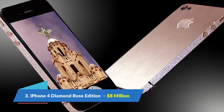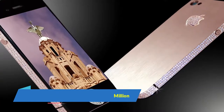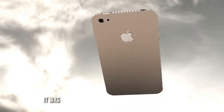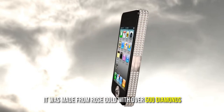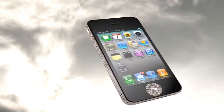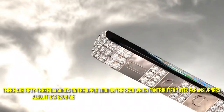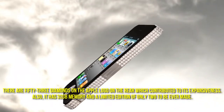Number 3: iPhone 4 Diamond Rose Edition, $8 million. Stuart Hughes also produced this expensive phone, made from rose gold with over 500 diamonds worth over 100 carats, making it one of the top 10 most expensive phones in the world. There are 53 diamonds on the Apple logo on the rear. It has 32GB memory and is a limited edition of only two units ever made.